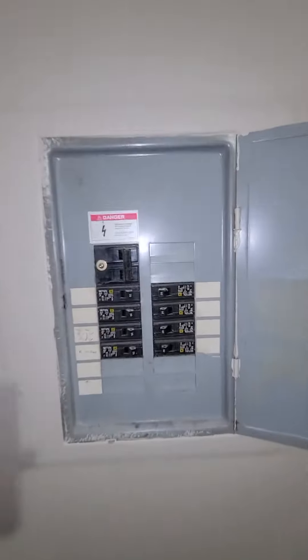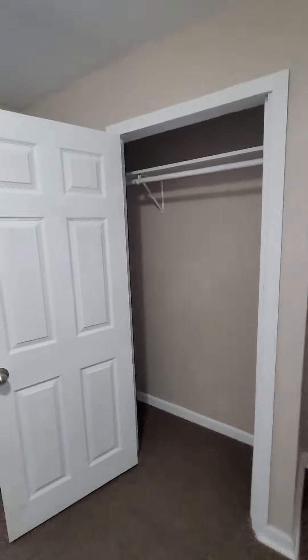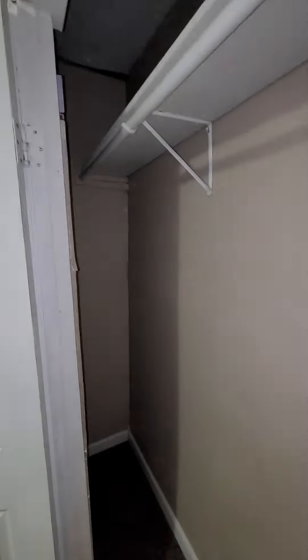One full box, 100 amp. Small closet — decent size closet actually, it goes pretty deep. Not bad.